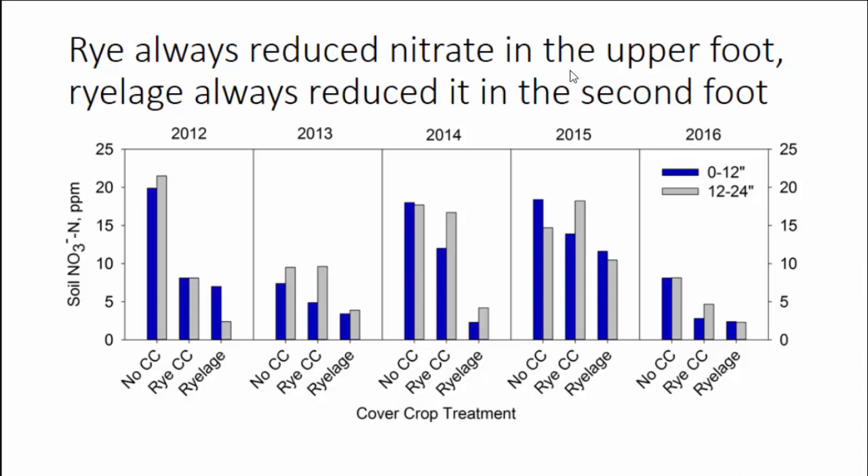In most years, in two of the five years, the timing worked out where we planted the next corn silage crop at the same time regardless of cover treatment. But in the other three years we planted corn maybe two to three weeks later in the rye forage crop because it needed to grow a little bit longer. Rye always reduced nitrate in the upper foot of soil; the rylage — the rye forage crop — always reduced it in the second foot as well. So regardless of year, we always saw a reduction in soil nitrate in that first foot, and rylage consistently reduced nitrate in that second foot too.